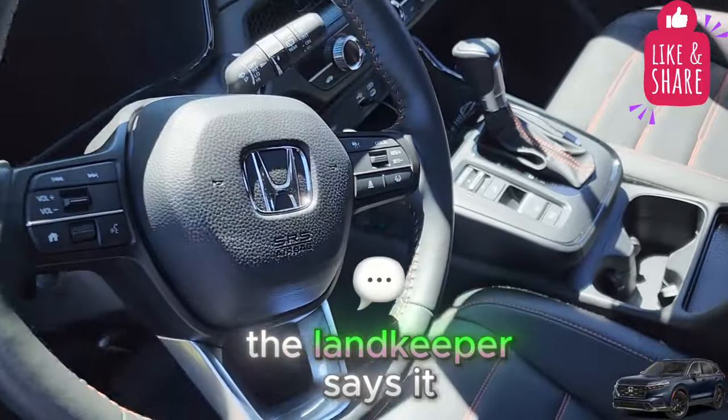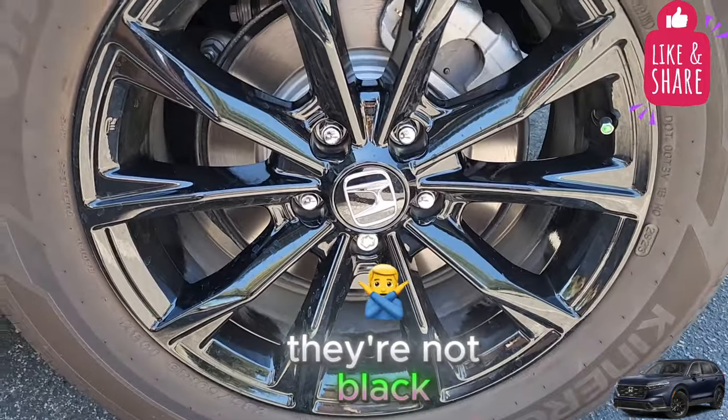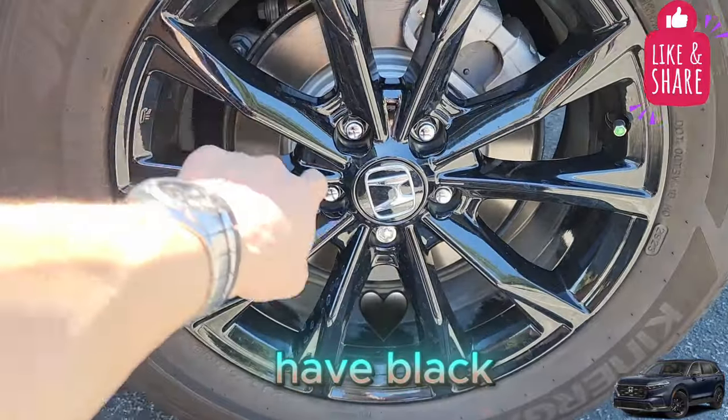What I don't like about this car is you always have to turn the lane keep assist on every time you start the car — it doesn't stay on. The lug nuts aren't black, though you could buy black ones if you want. It does give good contrast to have black with the silver.